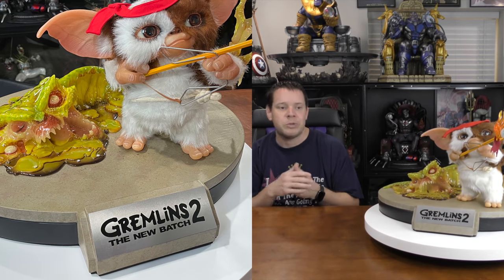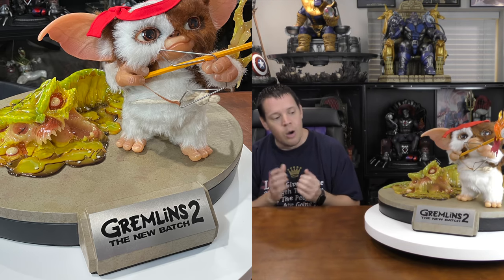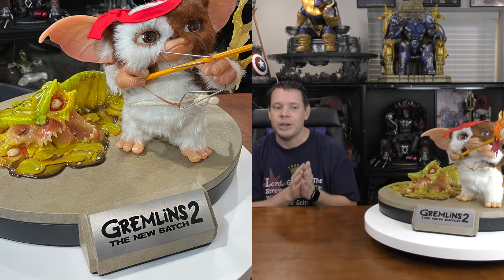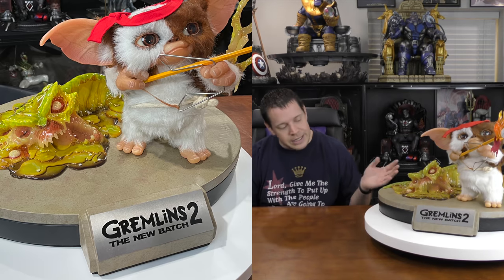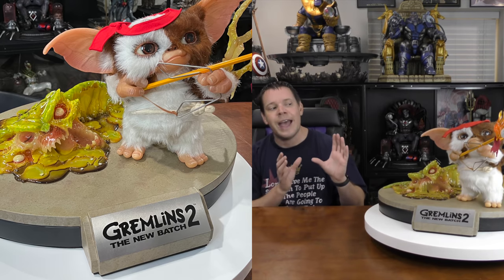Starting with the concept of this piece. What I really like about ECC is they take a little bit of the movie flair and add their own touch. While this isn't necessarily from a specific scene in Gremlins 2, it kind of tells a story. On the bottom you have a museum-style base, and on it they have a front nameplate — you guys know I hate nameplates, but ECC does it on all their stuff.